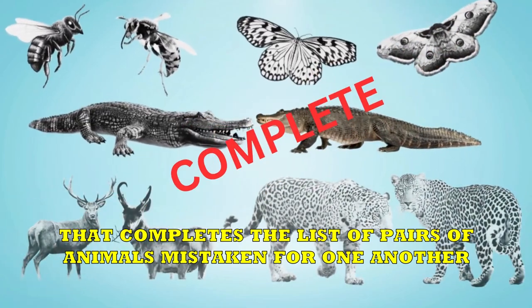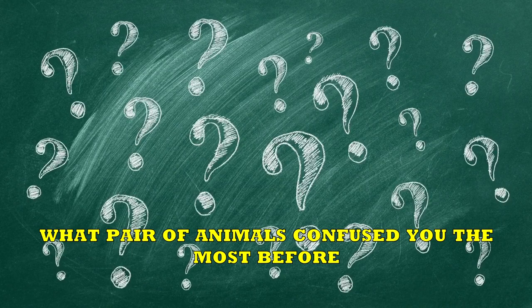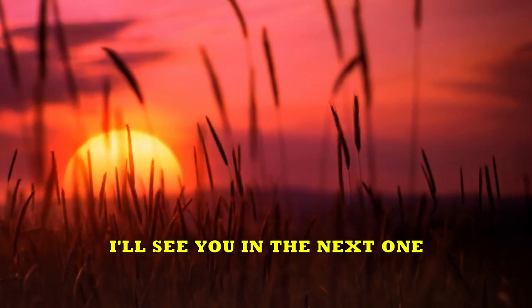And that completes the list of pairs of animals mistaken for one another. What pair of animals confused you the most before? Or are there other pairs of confusing animals you would want to cover in another video? Let me know in the comment section. Thanks for watching, and I'll see you in the next one.